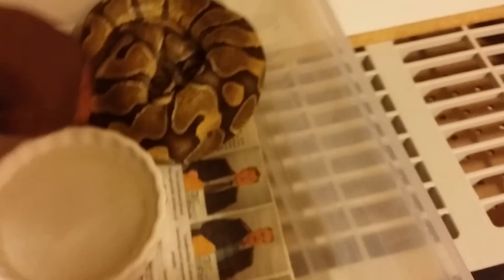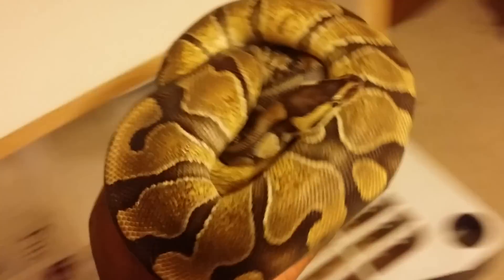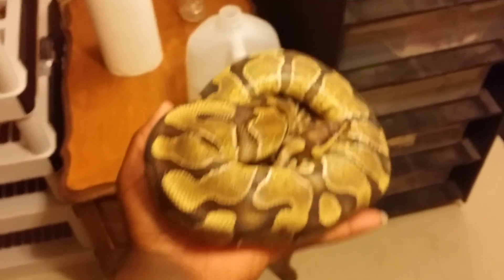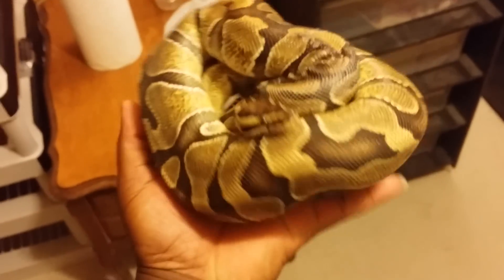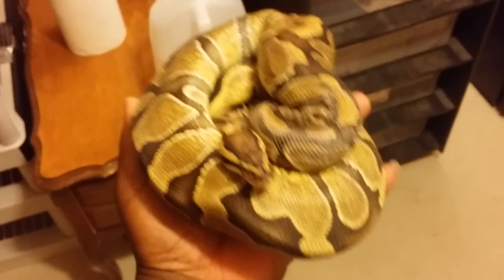Here's another one of my holdbacks — big female inchie. She's almost 900 grams, so she just went off feed. I think it's for breeding season, but I don't know — hopefully she'll get back on and she'll be able to make size next season.